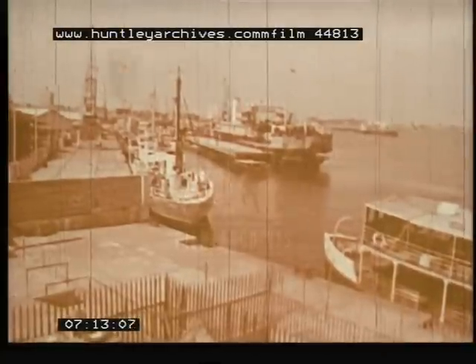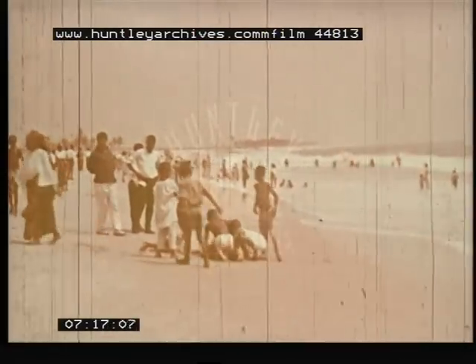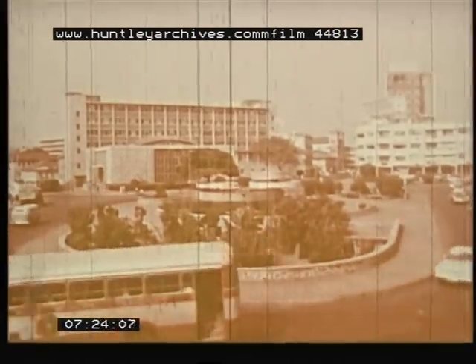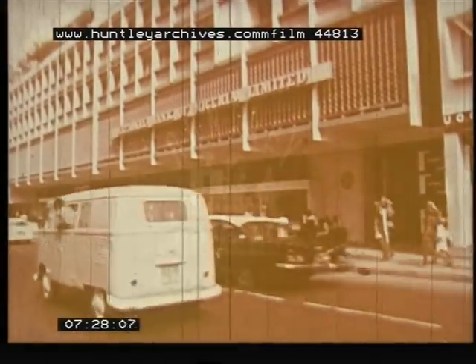Its natural harbor is busy and unique. There are many beaches in Nigeria. Tinubu Square, in the heart of Lagos, with its busy traffic, modern buildings and new skyline, reflects the spirit of a forward-looking Nigeria.